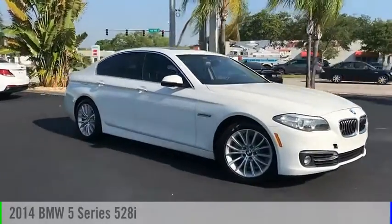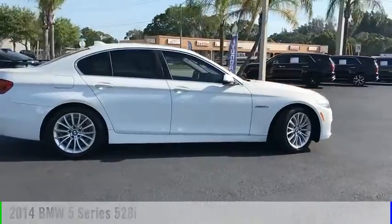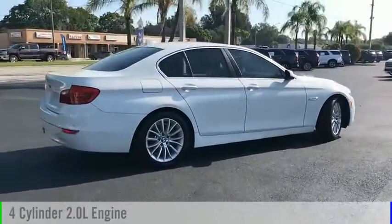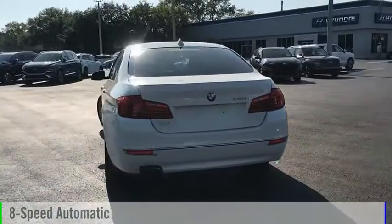Make a great choice today with the 2014 5 Series. This vehicle is powered by a rear-wheel drive, 4-cylinder, 2.0-liter engine, and comes with an 8-speed automatic transmission.